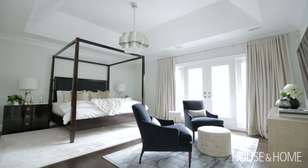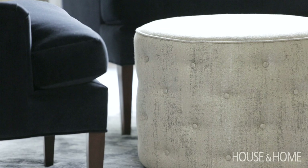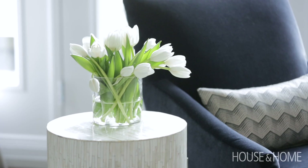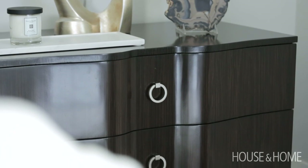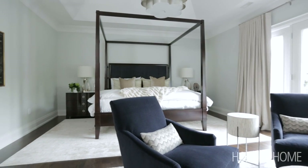We introduced a number of rounded pieces into the space in order to help break away from its rectangular shape — this custom ottoman, which helps to round out a more intimate seating area, and a round side table. Even the fronts of the nightstands have a slightly curved design, and it just helps to soften the layout of the space.